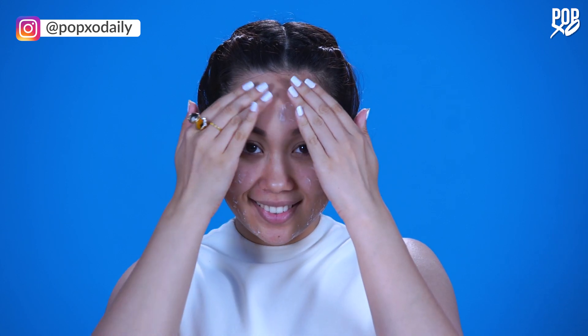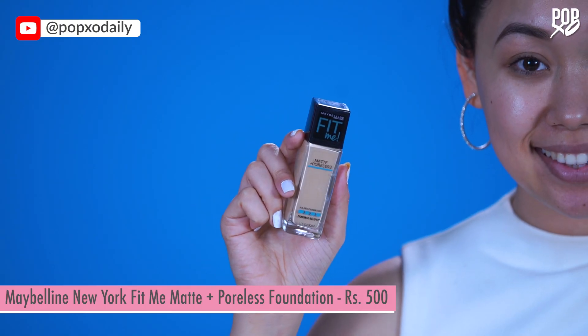For your makeup to look as great as possible, it's important to have a healthy canvas, which means to keep the skin hydrated and moist. For that dewy look, apply a light moisturizer right after you cleanse your face and just before you apply your foundation.